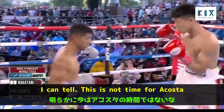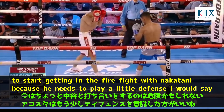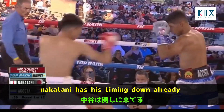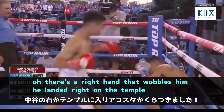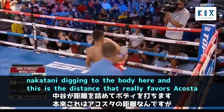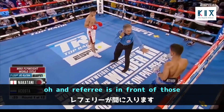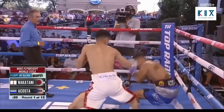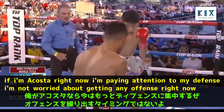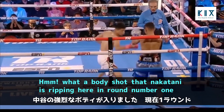This is not the time for Acosta to get into a firefight with Nakatani — he needs to play some defense. Nakatani has his timing down already. There's a right hand that wobbles him — landed right on the temple. Nakatani is digging to the body, and what a body shot he's ripping here in round number one.